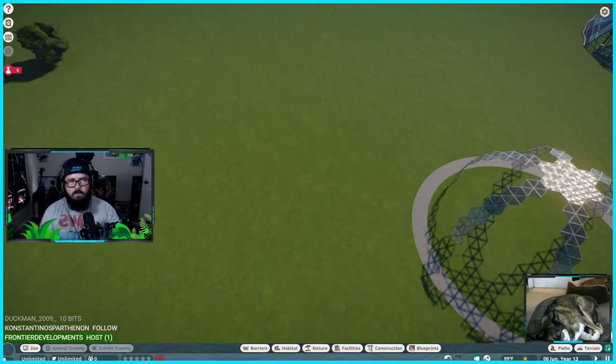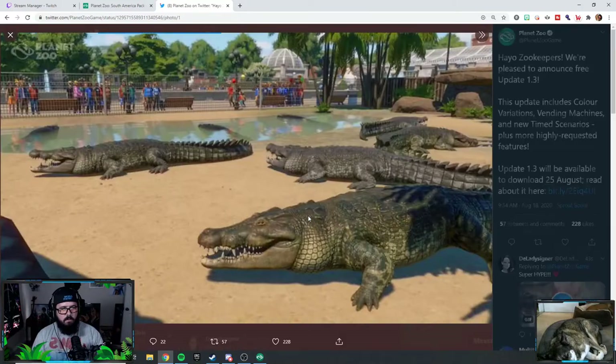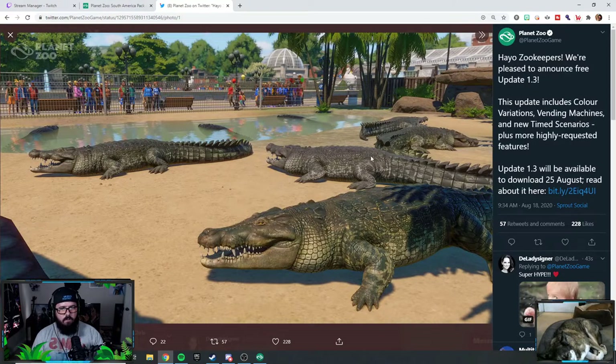On their tweet they showed genetic variation on crocodiles — they're showing off color variation, because one croc looks super gray and washed out compared to the other one. That's a great example of the new system in action.